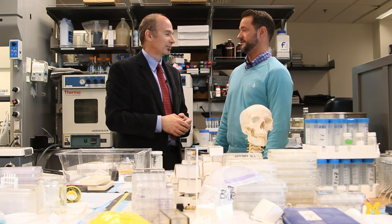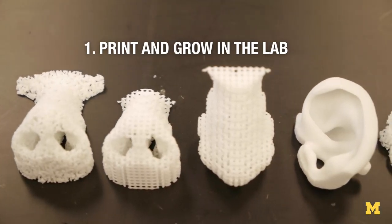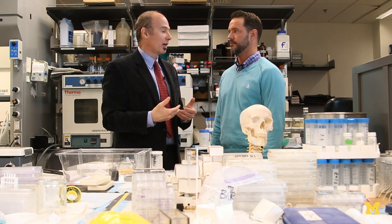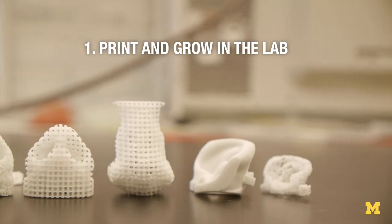How do you grow a human ear off of one of these parts? There are three potential avenues down which we could grow a human ear. The first is doing it in the lab: you print the scaffolding of the material, then take whatever cells are relevant for that tissue and put those into the material, then you could grow those in an incubator and then implant it.